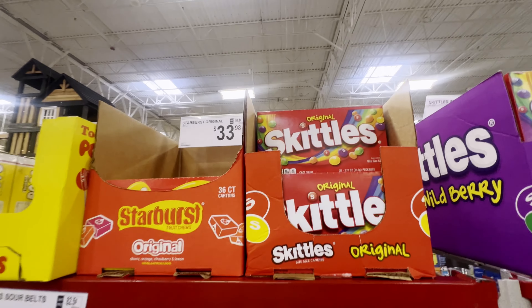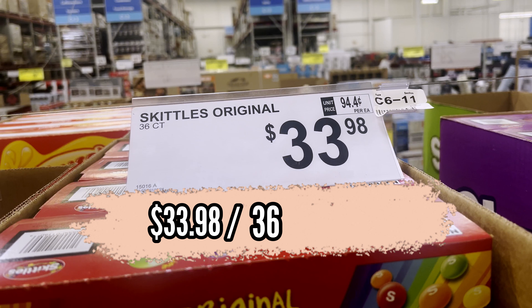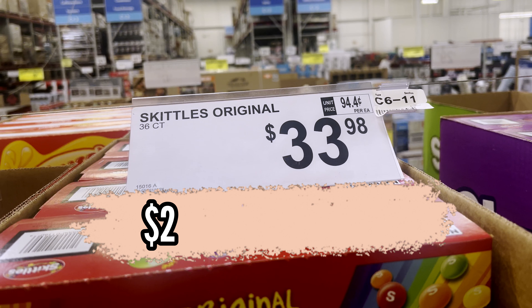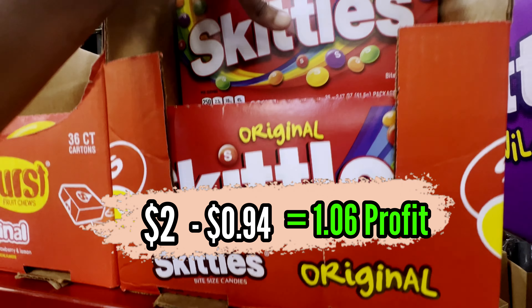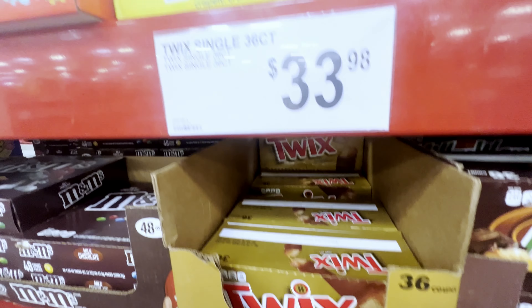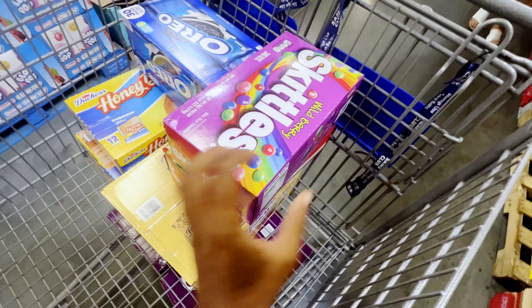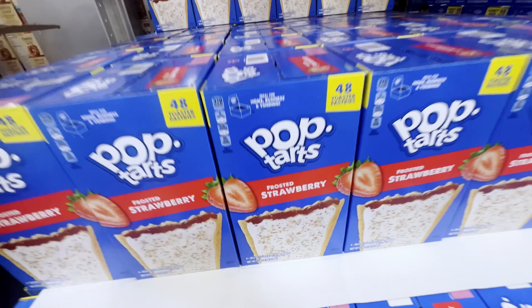Now we're coming up on the sweeter items. Skittles — you can almost never go wrong. They have a box of 36 for $33.98, making each pack 94 cents. I sell them for $2.00 inside my machines, so every pack sold gives $1.06 profit. The other flavor Skittles are the exact same price — 94 cents per candy — and so are the Starburst, Twix, and Kit Kats, so we're picking all of those up too.